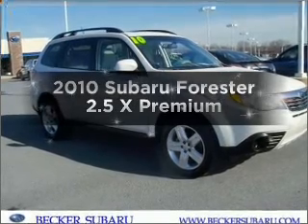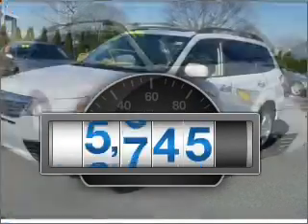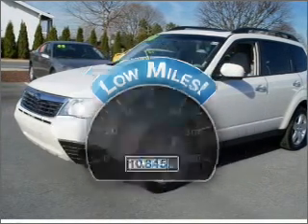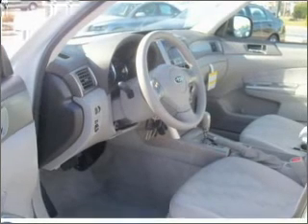Introducing the 2010 Subaru Forester. This is the set of wheels you've been looking for. A low odometer reading makes this vehicle a great value at this price, with an efficient 4-cylinder engine that responds smoothly to its automatic transmission.